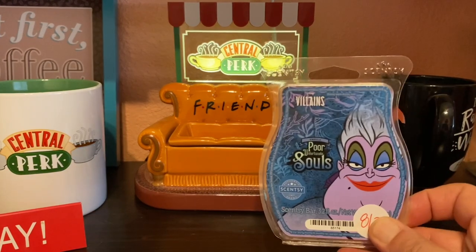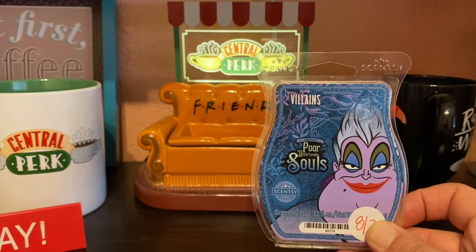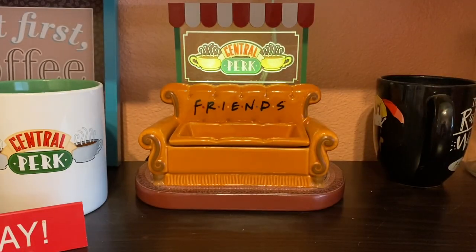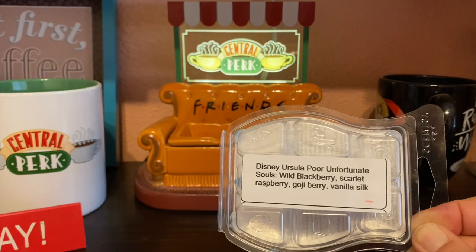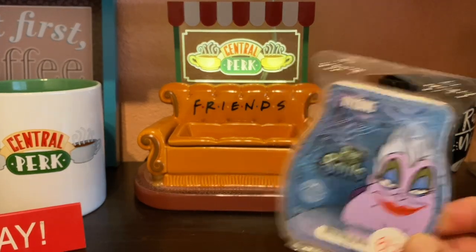Then we have Poor Unfortunate Souls. The Villains collection is returning on the 18th of this month with a poison apple warmer — I'm tempted but I already have a lot of Halloween and fall warmers. The bar was okay, finally getting strong toward the end. The notes are wild blackberry, scarlet raspberry, goji, and vanilla silk. Something about the wild blackberry just didn't sit with me, so I'm probably not going to repurchase.